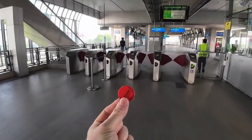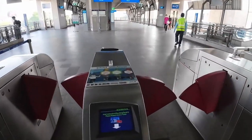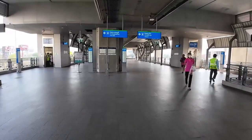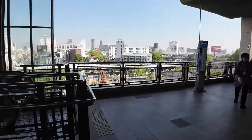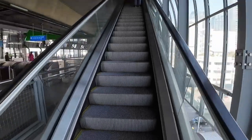I've got my ticket token here. It says either to Suvarnabhumi or to Phaya Thai — just two directions it goes in. I'm going to Suvarnabhumi but only one stop along in that direction, and there we go.